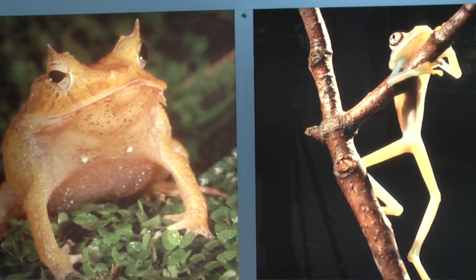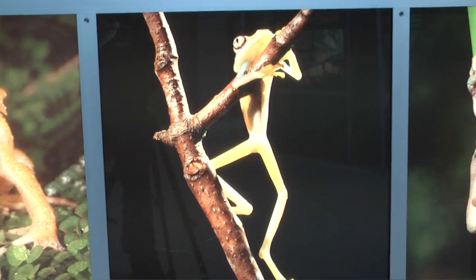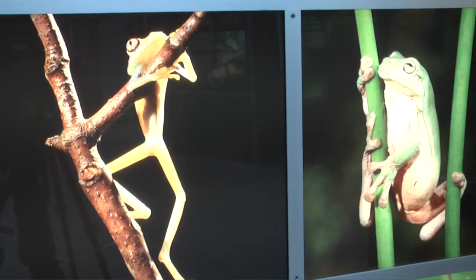It's not easy being green, but not all frogs face that dilemma. If you visit the Royal Botanical Gardens, you'll be able to learn all about these very diverse and very beautiful creatures.